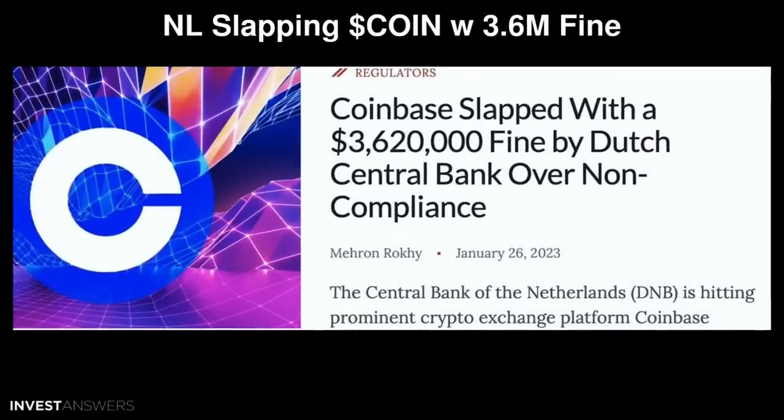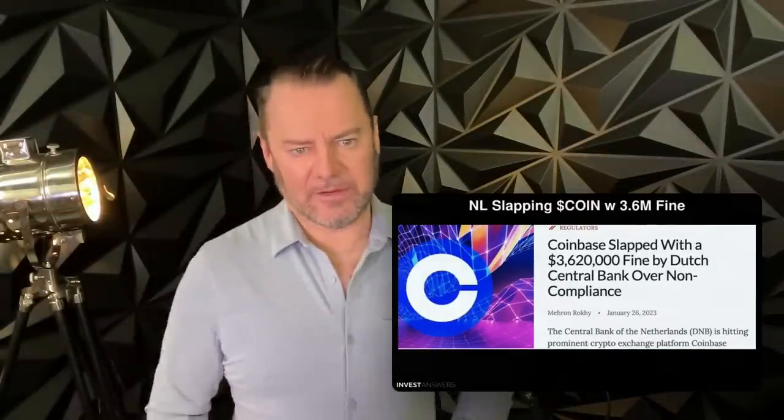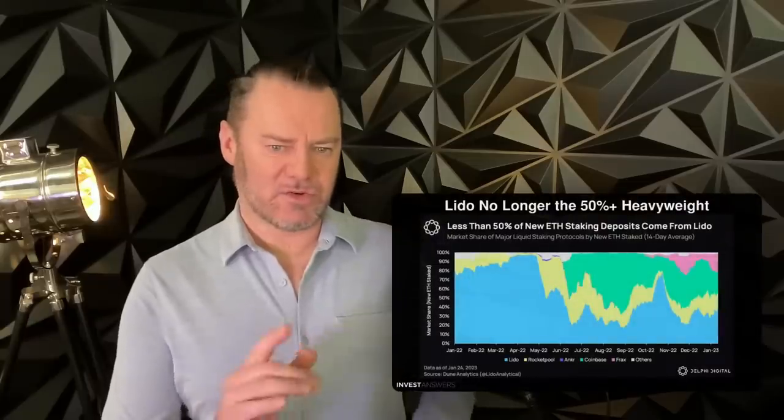Related to Coinbase: they were hit with a fine in the Netherlands. The Dutch National Bank imposed an administrative fine of about €3.3 million because Coinbase provided crypto services in the Netherlands without registering — in non-compliance with the law. The Dutch and many European countries are very concerned about money laundering and terrorist financing. It's a slap on the wrist for Coinbase.